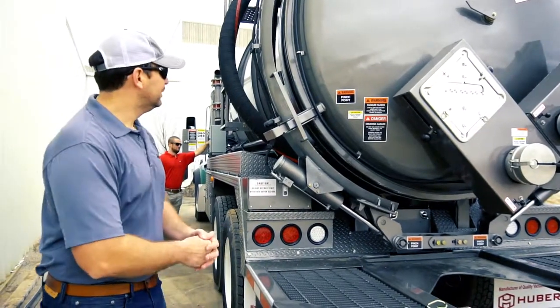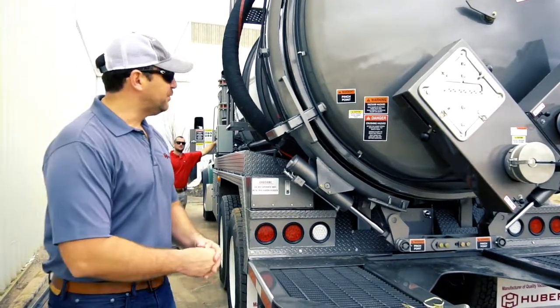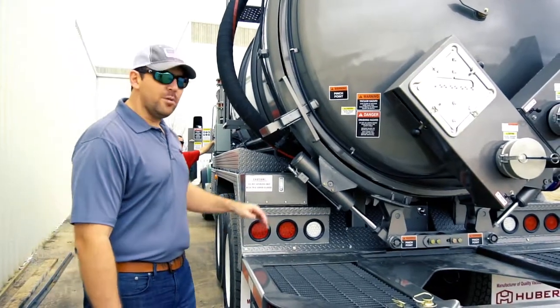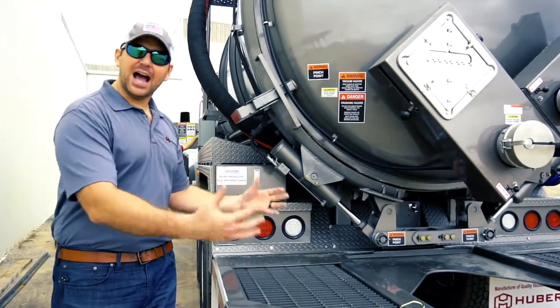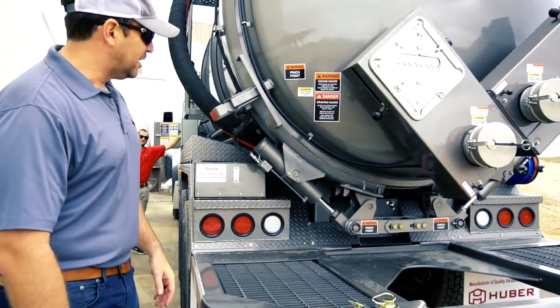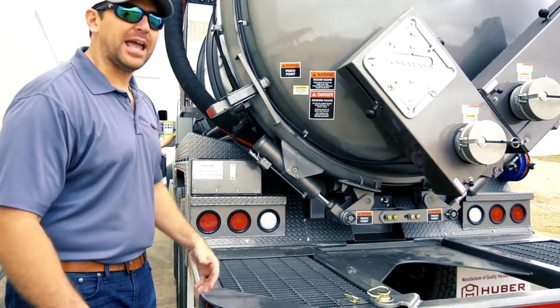Alright, go ahead Blake. As you can see, we've demonstrated the operations of the Huber Lock. One man operations, so you don't have to have a guy standing back here to monitor the wing closing. And here in just a second you'll see the double cam lock system.